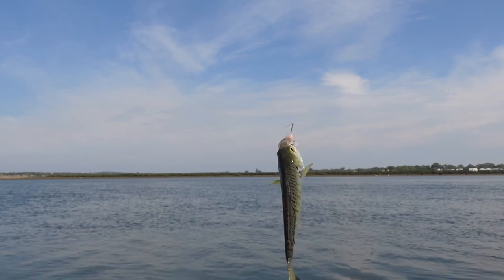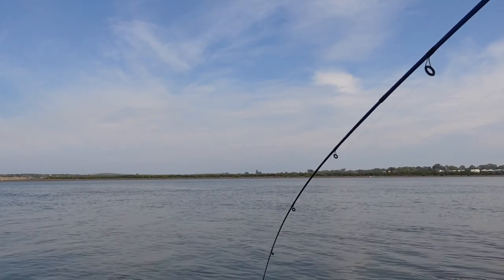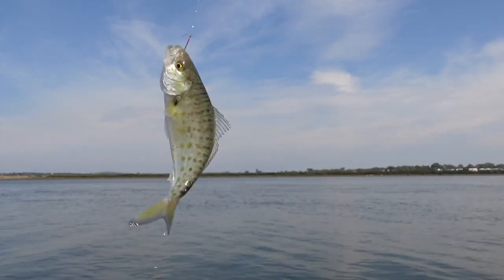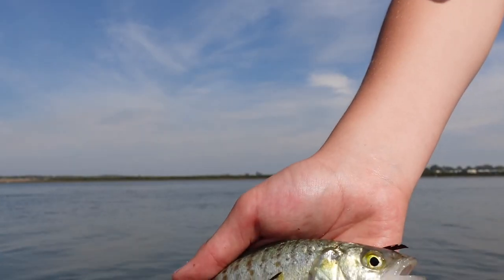Another salmon — a bit of a decent-sized salmon. It's probably number five today. Good stuff — putting it back.